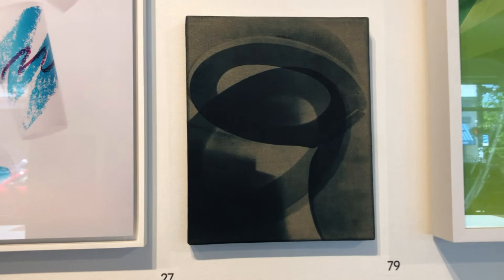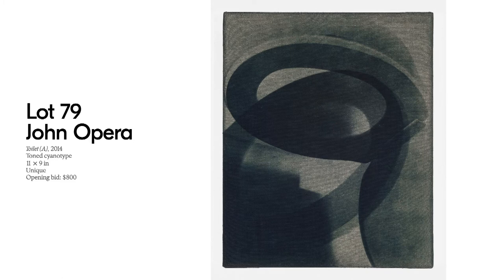The next piece is Lot 79 by John Opera, called Toilet A, made in 2014. This is a toned cyanotype made on stretched raw linen — there's a really beautiful, rich material quality to this picture, which is one of the main reasons to see it in person. Opera's photographs revel in the individual spirit of transcendentalism, focusing on things that are mundane, specific, and personal that evoke emotional and unexpected reactions. Toilet A is part of a cyanotype on linen series presenting banal objects from daily life. The double exposure technique and the toilet seat subject recall early 20th-century experimental photographs by Man Ray, Lee Miller, and Edward Weston's modernist studies.